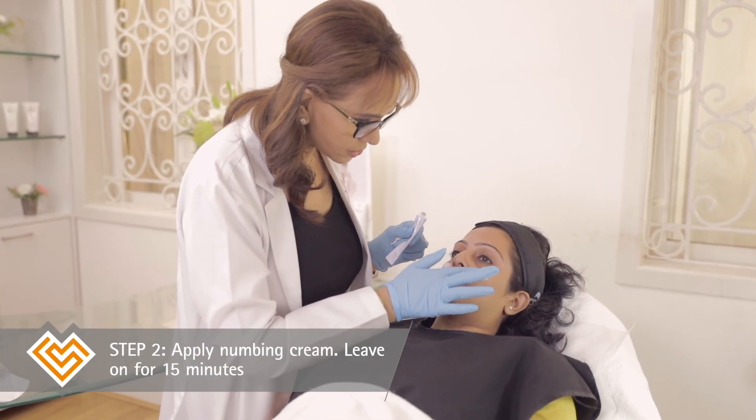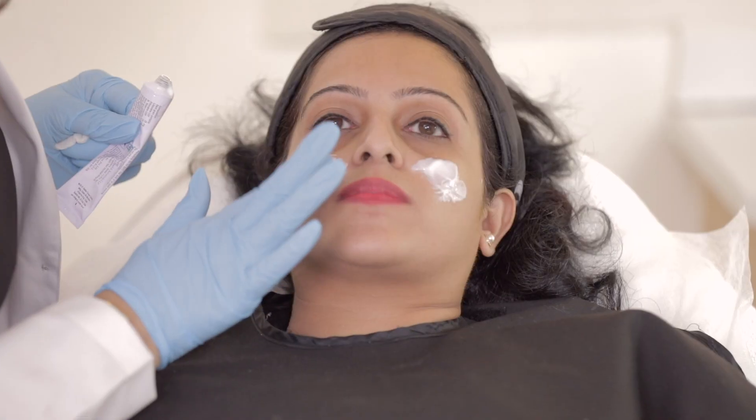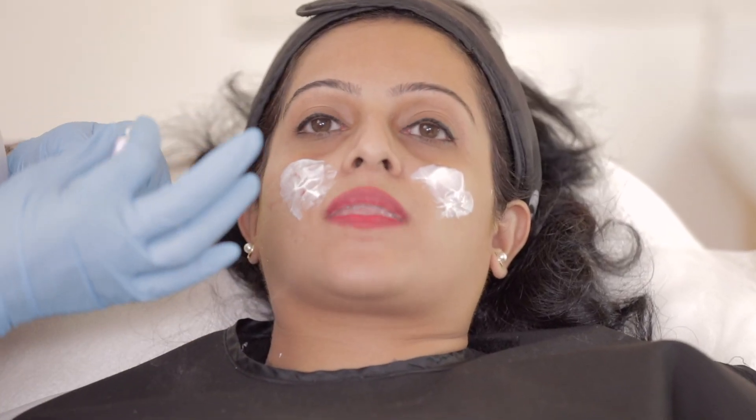I'm just going through with the cannula from one puncture point and building up her whole under eye area.